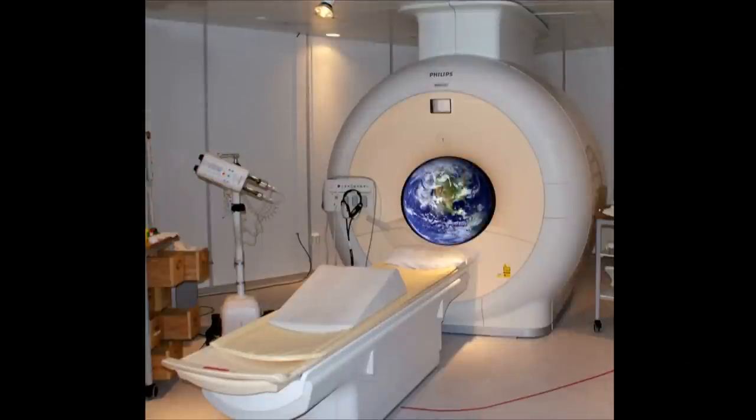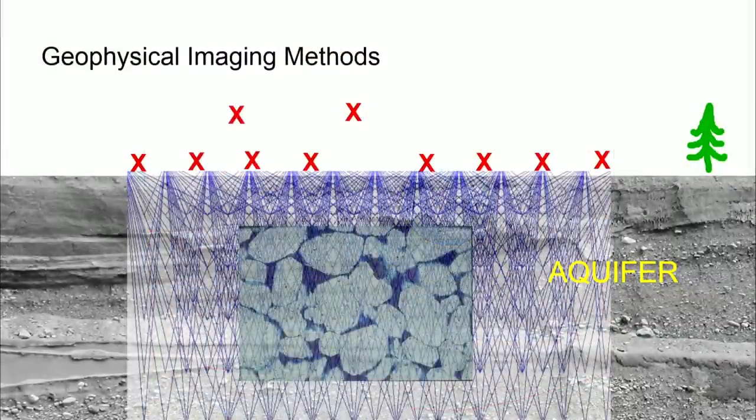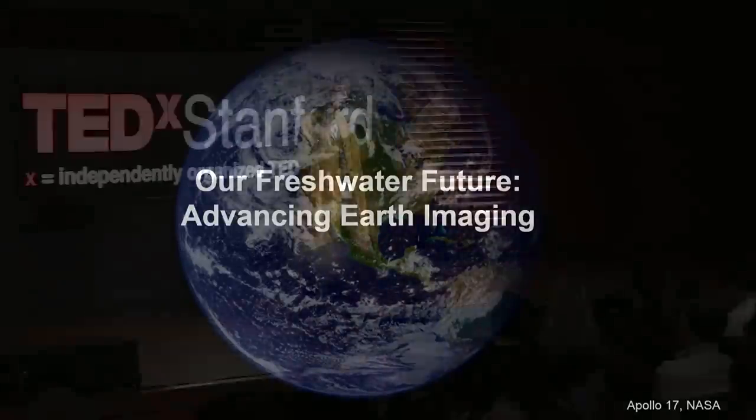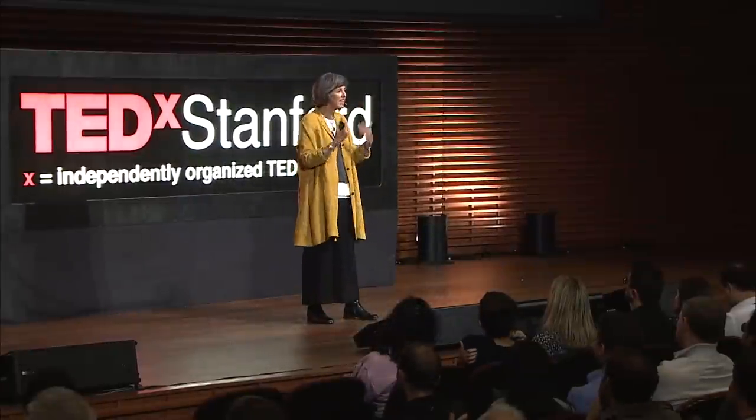So what's earth imaging? We have amazing technology — geophysical imaging methods which many of you haven't heard about. We can deploy sensors on the ground surface, in helicopters, in satellites, and use various forms of energy to image the earth, to get information about the groundwater hundreds of meters below our feet. Today I'm going to be talking about two projects: one monitoring quantity, one monitoring quality — advancing earth imaging so that it becomes an integral part of facing our freshwater future.